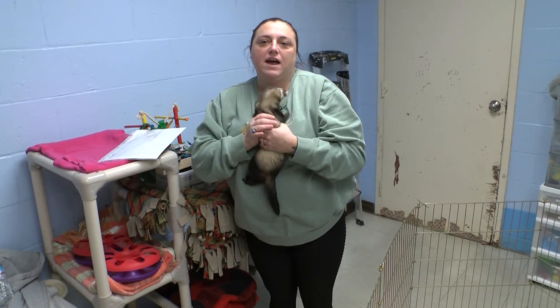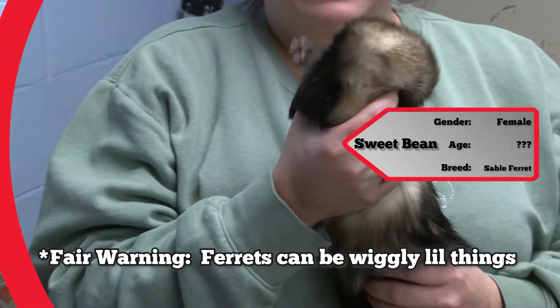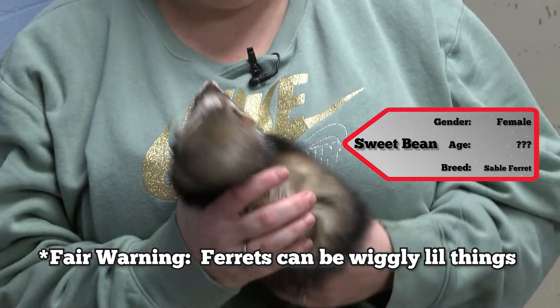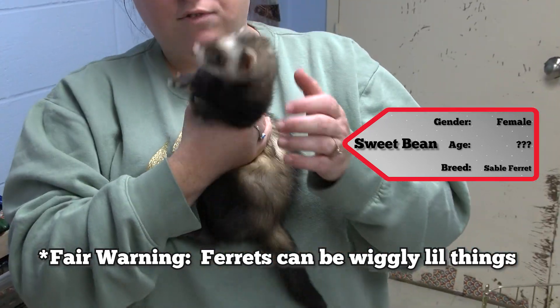Hi guys, Casey at the Lowell Humane Society. Today we have Sweet Bean with us — spayed and neutered ferrets. We have a bonded pair, so they will have to go home together.